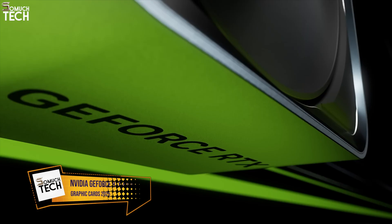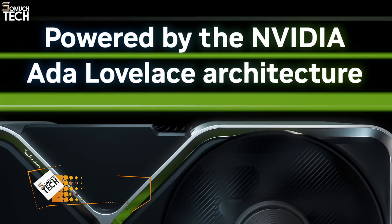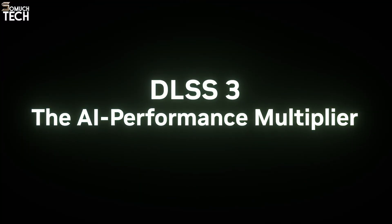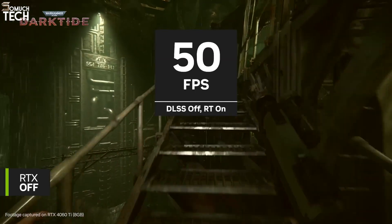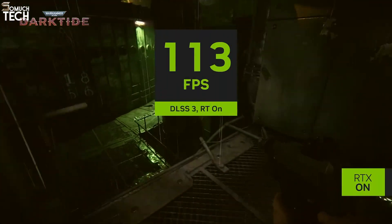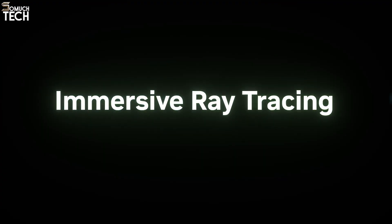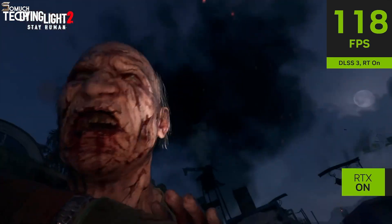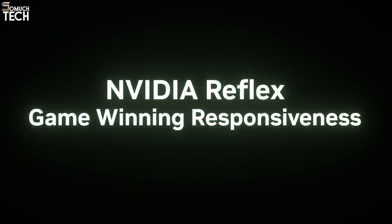Number 5, NVIDIA GeForce RTX 4060 Ti. For gamers on a budget or building a compact PC, the RTX 4060 Ti is a great pick. Available in 8GB and 16GB configurations, this GPU targets smooth 1080p and respectable 1440p gaming. It's built on the Ada Lovelace architecture and supports DLSS 3.5, helping maintain solid frame rates in newer, more demanding games.